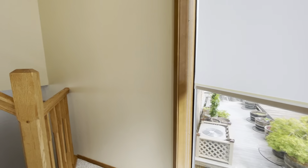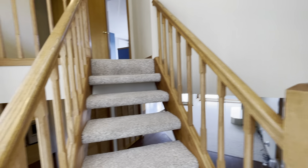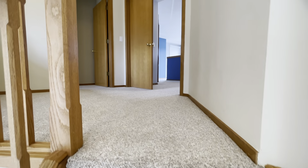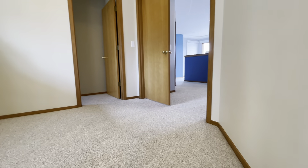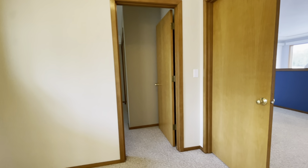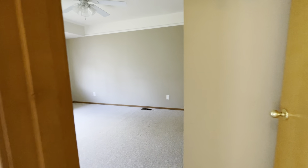The other amazing thing about this property is it comes with two single-car garages, side by side. There's actually a door cut between them so effectively it's like a double car garage. Currently there's a plug in there for an electric vehicle.